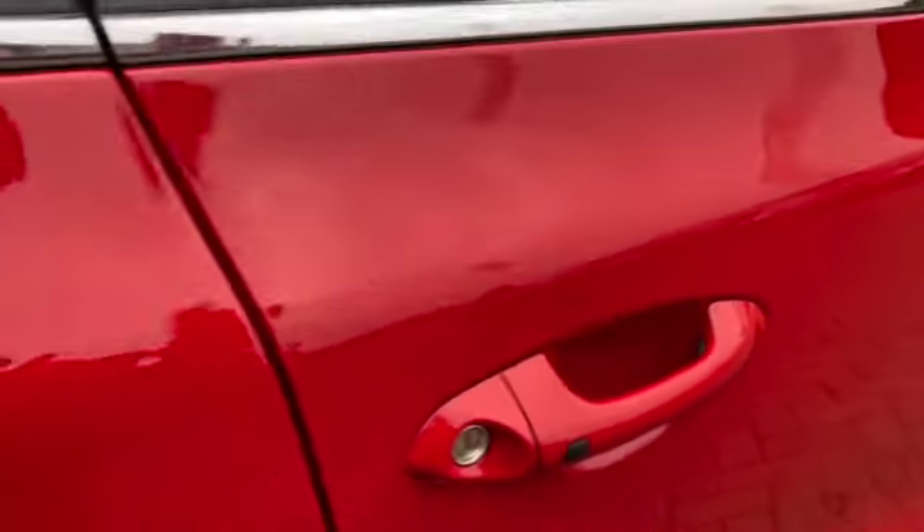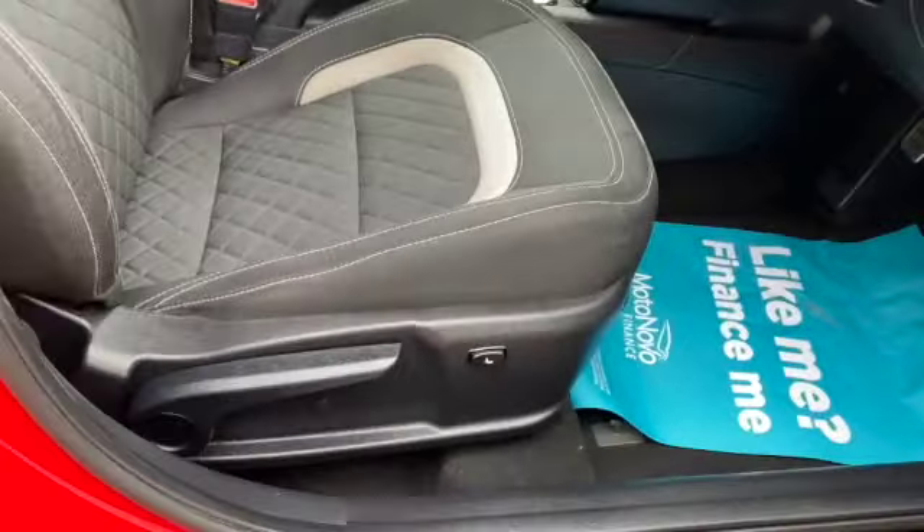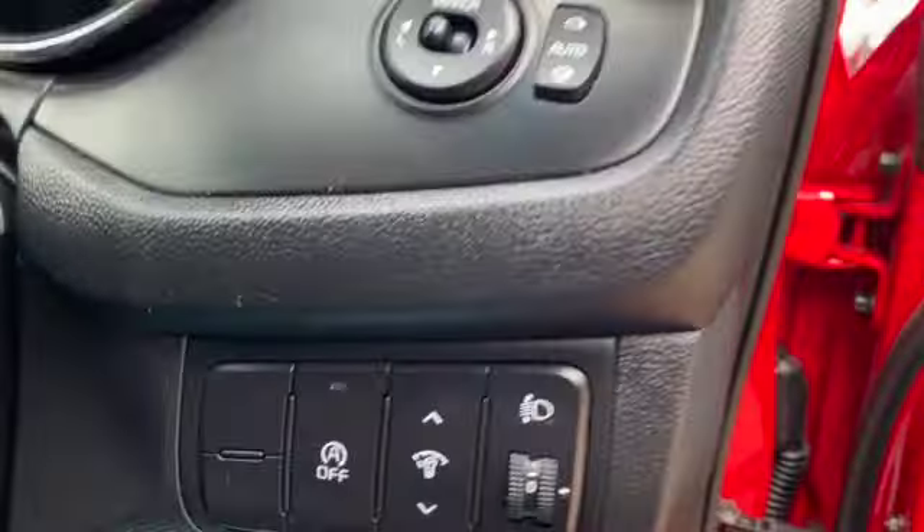It's got keyless entry — just press the button and the car will unlock for you, or press it again and it will lock. Electric windows all round, cup holders in the front with storage in your door cards, and a height adjustable driver's seat. You get the same sporty feel with all the front seats.